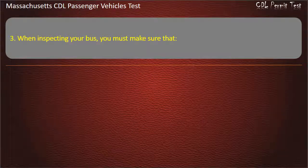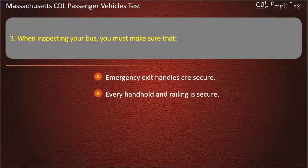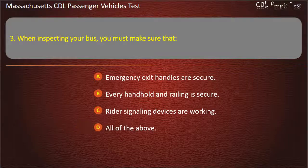Question 3: When inspecting your bus, you must make sure that — emergency exit handles are secure, every handhold and railing is secure, rider signaling devices are working, or all of the above. Answer: All of the above.